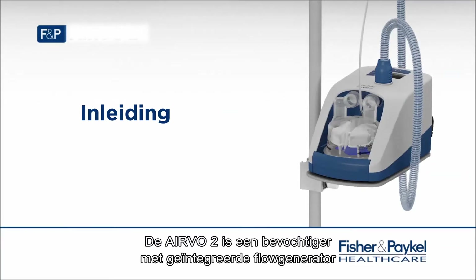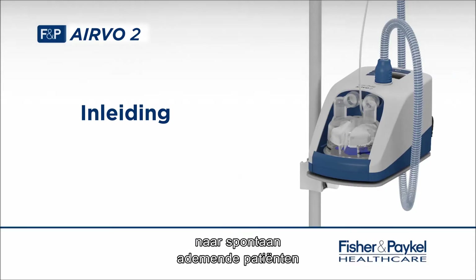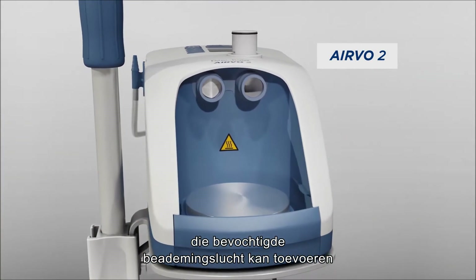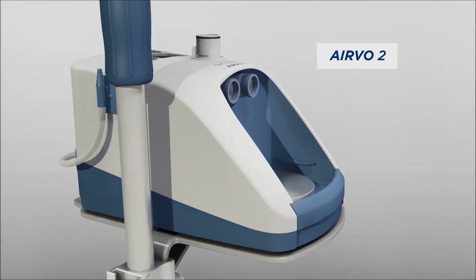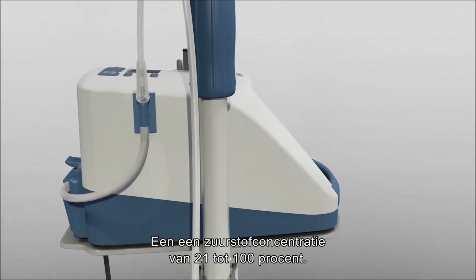The Evo2 is a humidifier with integrated flow generator that can deliver high-flow, warmed and humidified respiratory gases to spontaneously breathing patients through a variety of patient interfaces. The Evo2 system consists of the Evo2 humidifier, which can deliver humidified respiratory gases at flows from 2 to 60 litres per minute, and oxygen concentrations from 21 to 100 per cent.